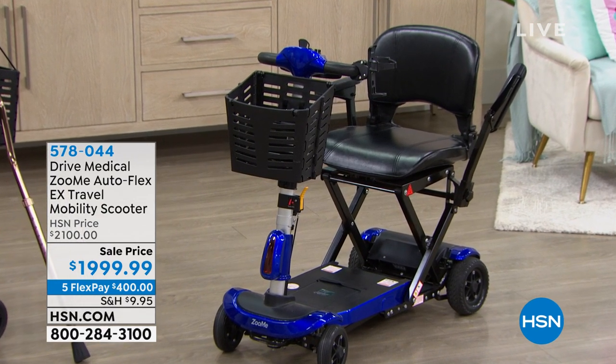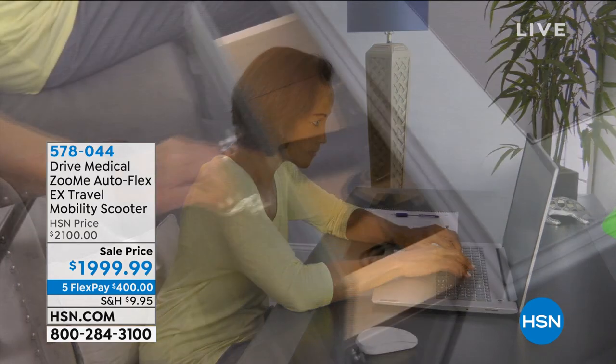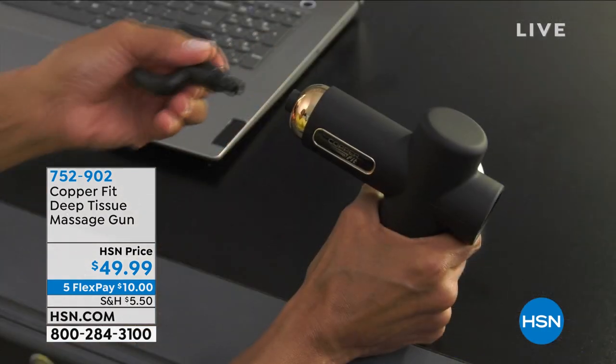We also have — I'm so excited about this. I own this product. I know it sounds like we all own everything, but I totally bought this when Alice and I had it on one of our Saturday morning shows. The most powerful little handheld massager. It's awesome.